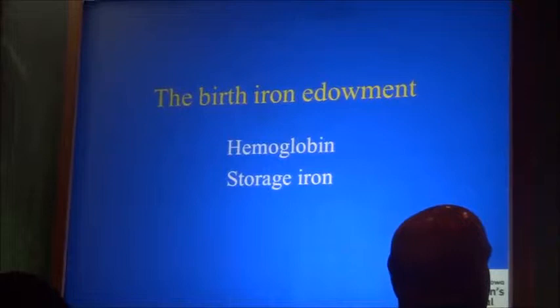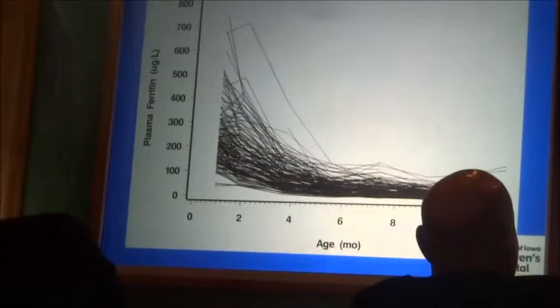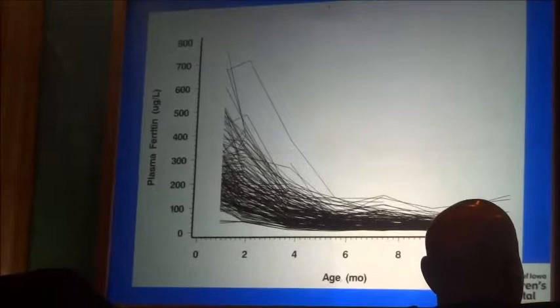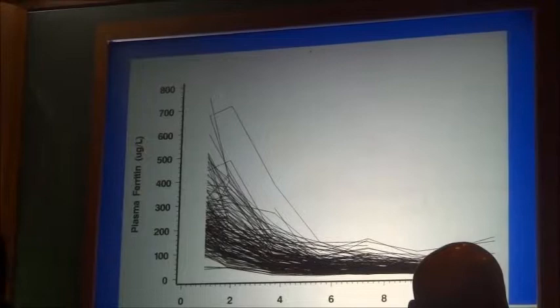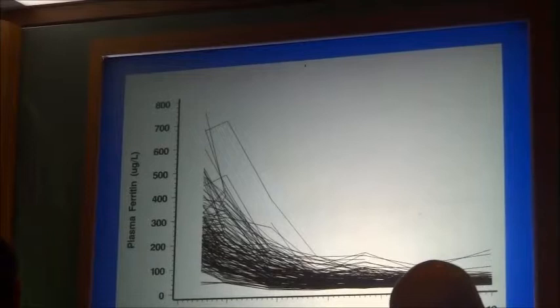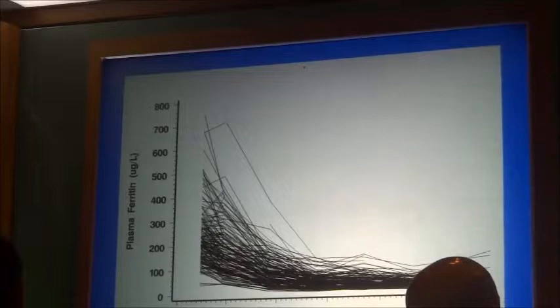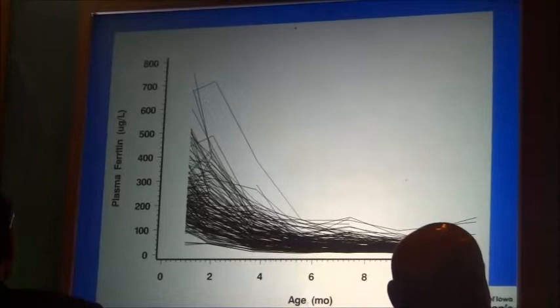The birth iron endowment is mostly storage iron, along with some hemoglobin iron, because the baby is born with a higher hemoglobin concentration than a few weeks later. Here is a graph of the iron endowment shown as plasma ferritin from one month — from one of my studies. At one month, the ferritin ranges from about 50 to about 700. That huge range of storage iron is not caused by the mother's iron status — it is totally independent.